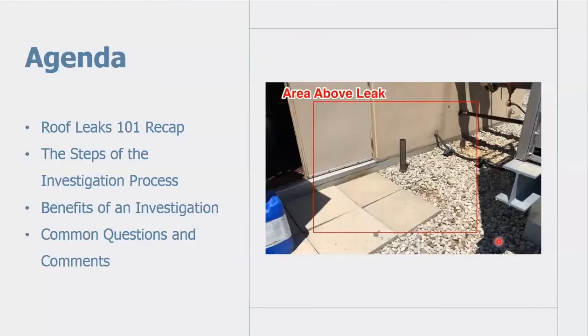For anyone who's unaware, we previously hosted a webinar called Roof Leaks 101 that went over some of the basics and most common elements related to roof leaks. If you haven't seen that recording, there is a copy available on our YouTube channel. We will start today with a brief recap of what was covered, then look at the detailed steps behind the leak investigation process and the benefits of completing one.